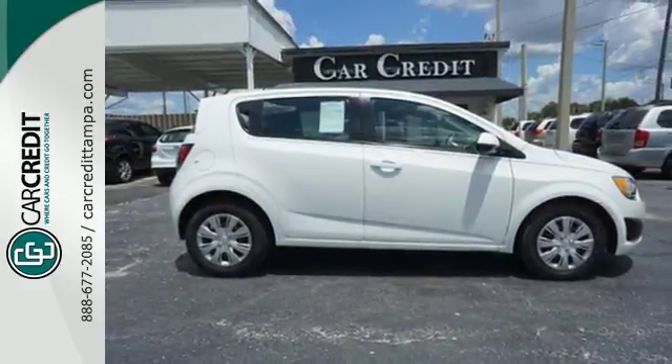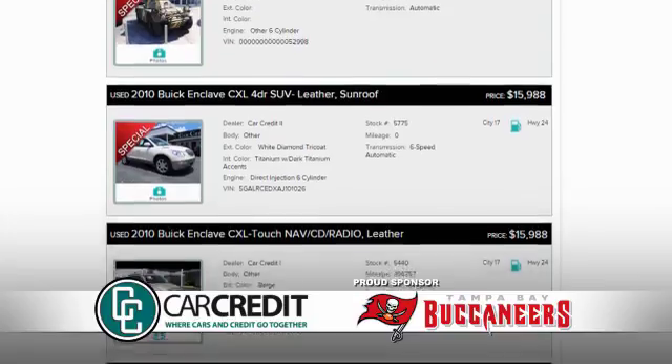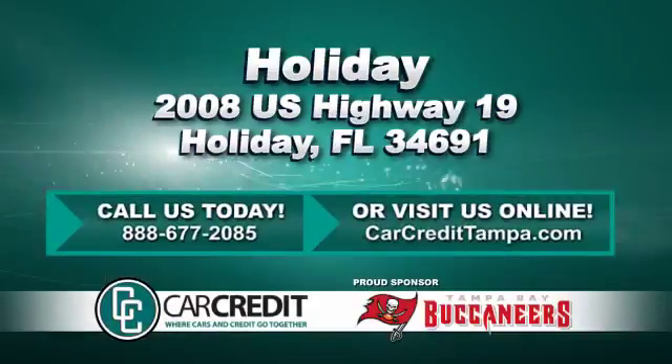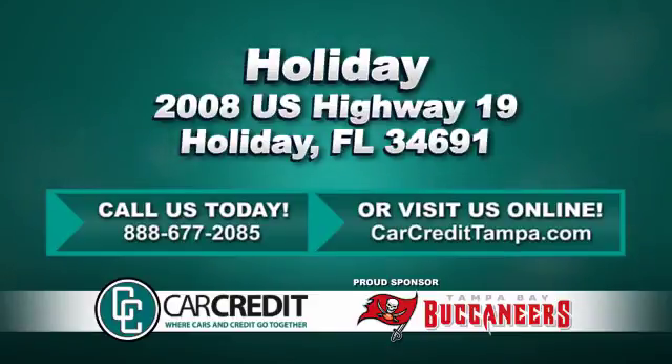Drive home with peace of mind in this Sonic. We're confident we have the right used car, truck, or SUV for you. Stop in and see us today at 2008 U.S. Highway 19 in Holiday, Florida.